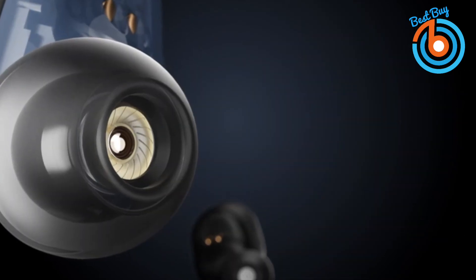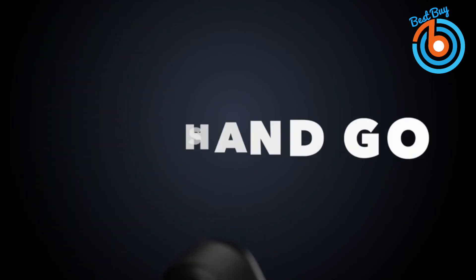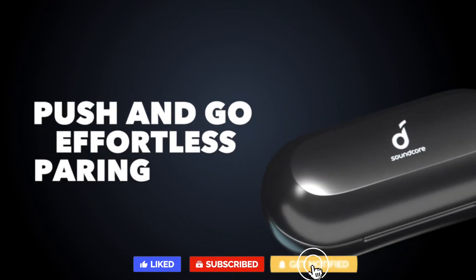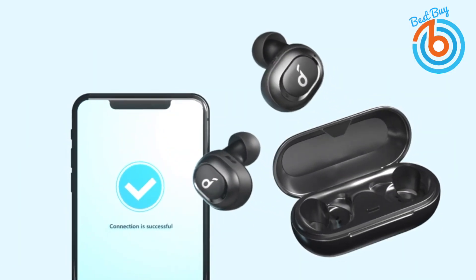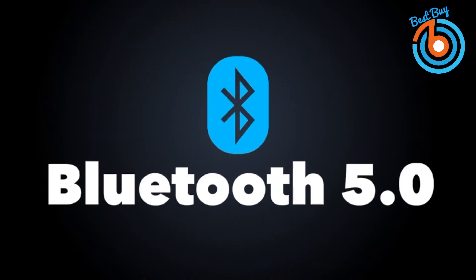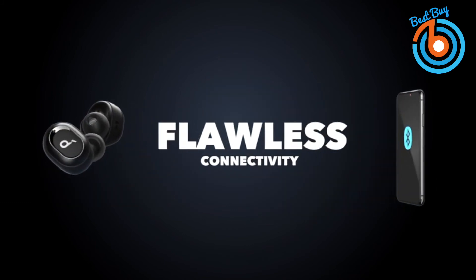This exclusive Bass Up technology analyzes your audio's low frequencies in real time and instantly increases the bass by up to 43 percent — stop simply listening to your music and start really feeling it. An external antenna combined with Bluetooth 5.0 creates an almost unbreakable link between your wireless earbuds and your device, even in busy places. Sweat Guard protection creates a watertight barrier against rain and sweat, and even resists water from the tap.